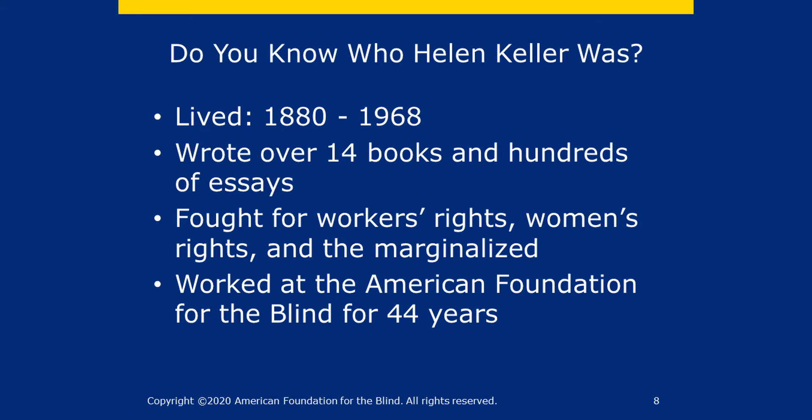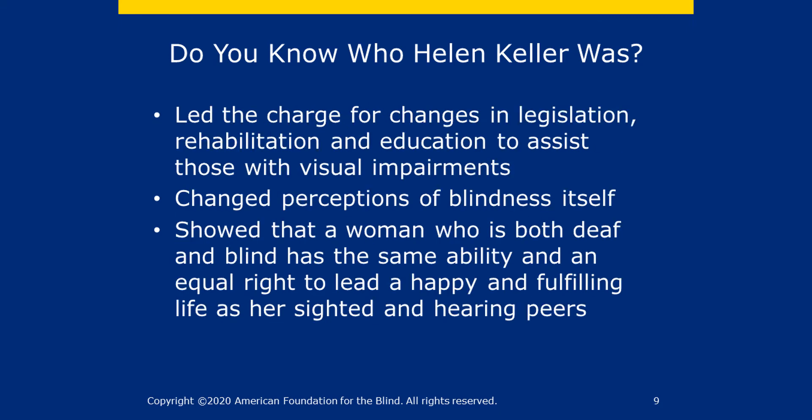She took her fight nationwide and to 39 countries around the globe. Helen Keller led the charge for changes in legislation, rehabilitation and education to assist those with visual impairments. And very importantly, she changed perceptions of blindness itself. She showed that a woman who is both deaf and blind has the same ability and an equal right to lead a happy and fulfilling life as her sighted and hearing peers.